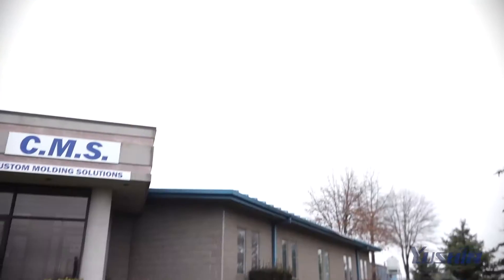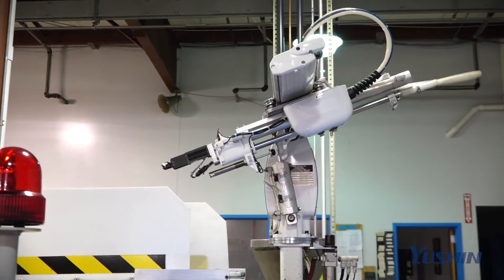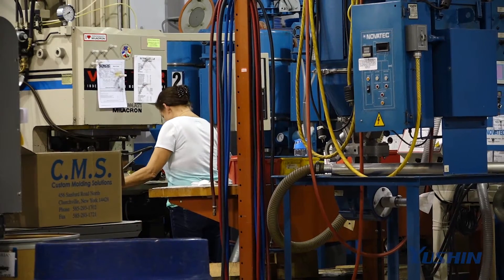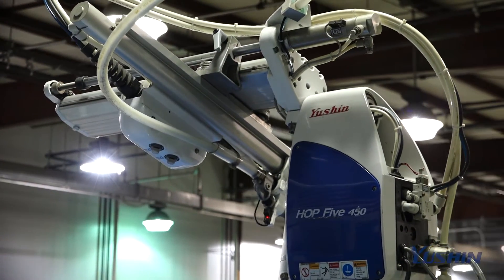The bottom line for us is we have to be able to produce the quality of the part that we want, and we do an awful lot of insert molding of parts. With operators, they forget to put something in, and then I have a bad part that has a good chance of getting to a customer. With the automation equipment, I lose that factor, and I'm also gaining an operator freed up to run another manual job.